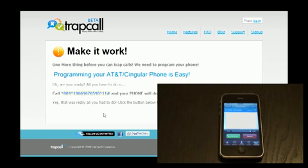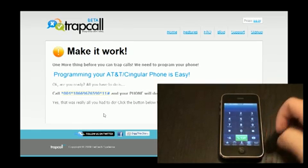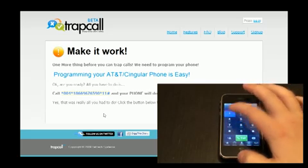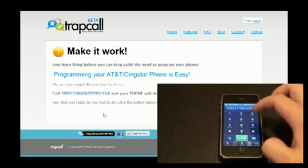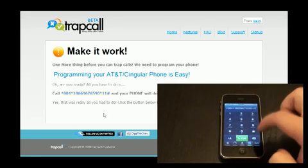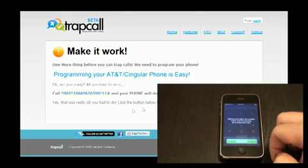Now you're going to be given a longer code. This is going to reroute where your denied calls go to. So basically, if somebody calls you and you say no, it'll go through to their service, come back to you, and then unblock it — that way you can see anyone who's calling you from a blocked number. So once you get all those digits in there, push the call button and it should reroute everything for you.